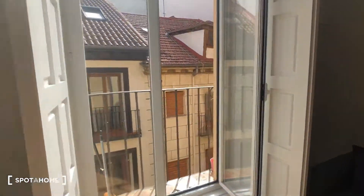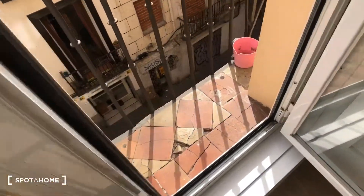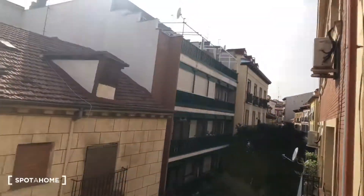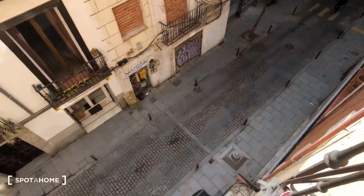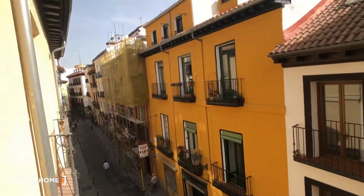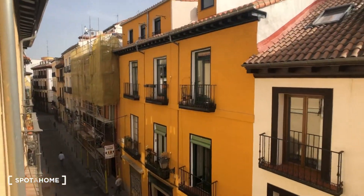On this beautiful sunny day we can step up to a little balcony where you can see this is the view from the apartment. This is the street. Yeah, it's really nice out right now.